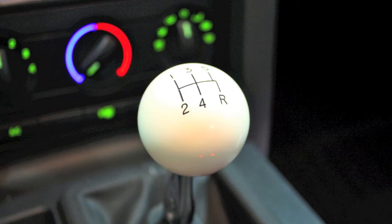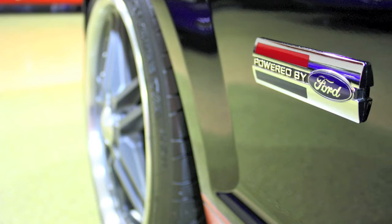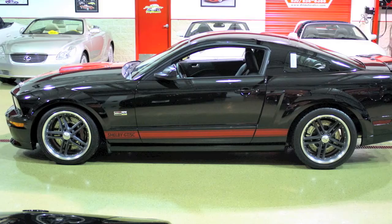The 5-speed is connected to a Hurst short throw shifter, which runs to a 3.55 gear at the rear wheels. The Shelby build package consists of a Ford Racing handling package, which includes front and rear dampers, lowering springs, and front and rear sway bars.